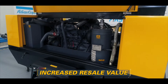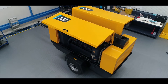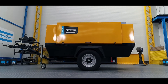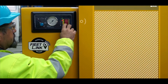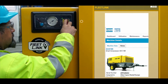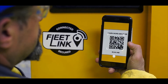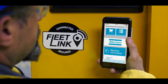The program increases the resale value of your machine. We also take you through a peerless digital journey with added features such as Fleet Link, which allows users to view upcoming service requirements based on running hours and status, and a QR code which links to Power Connect, where they can view spare parts books, buy spare parts via shop online, and view their machine details.